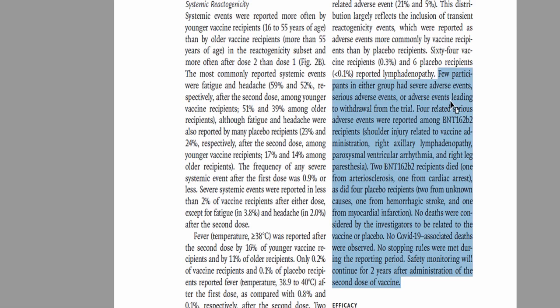Regarding serious adverse events: a few participants in either group had serious adverse events leading to withdrawal. Four related serious adverse events were reported with b2 recipients — shoulder injury related to vaccine administration, right axillary lymphadenopathy, paroxysmal ventricular arrhythmia, and right leg paresthesia. Two b2 recipients died: one from arteriosclerosis and one from cardiac arrest. Four placebo recipients died: two from unknown causes, one from hemorrhagic stroke, and one from myocardial infarction. None of the deaths were considered related to the vaccine or placebo. No COVID-19 associated deaths were observed. Safety monitoring will continue for two years after second dose administration.